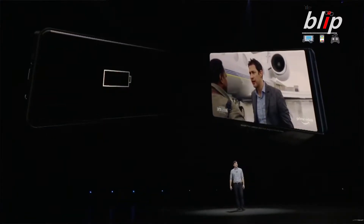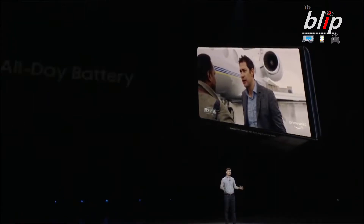The next thing is the AKG stereo speakers on the Note 9 — finally the Note has stereo speakers. They're bringing that over from the S9, so it'll be great to finally get stereo sound when watching videos on my Note 9. I'm looking forward to that.